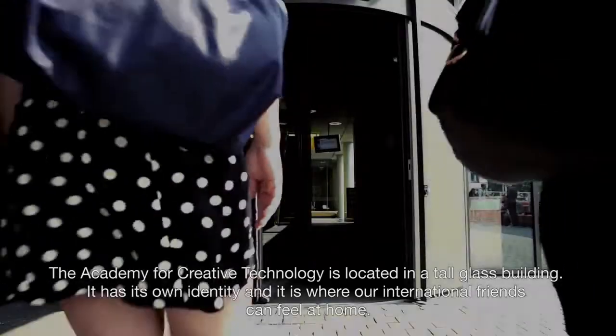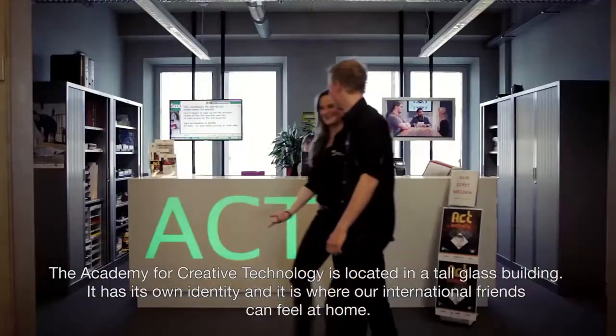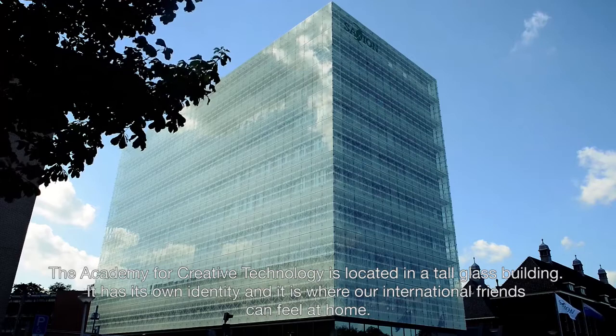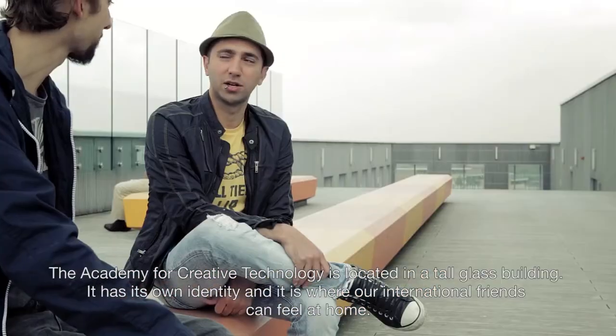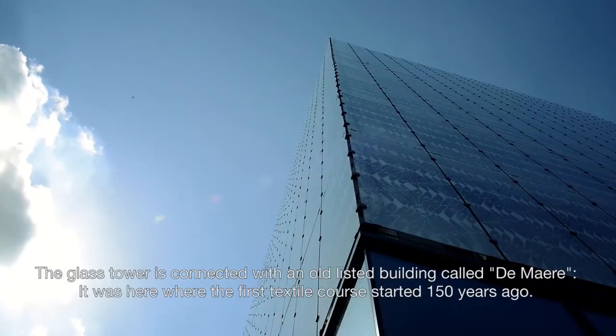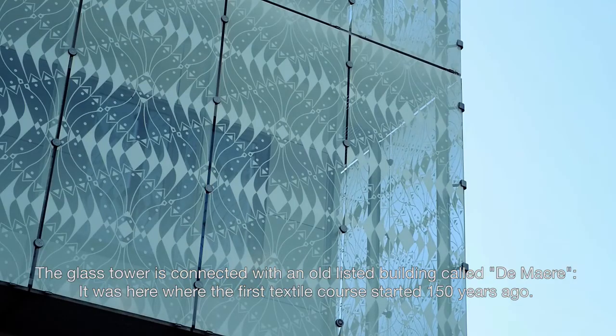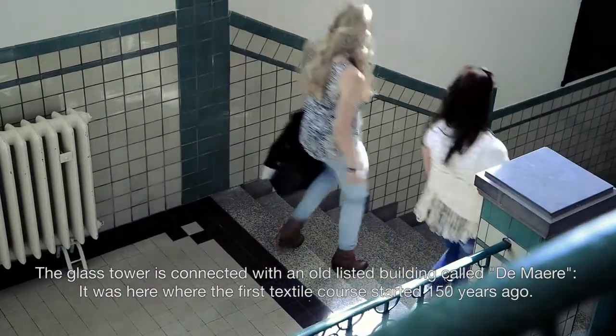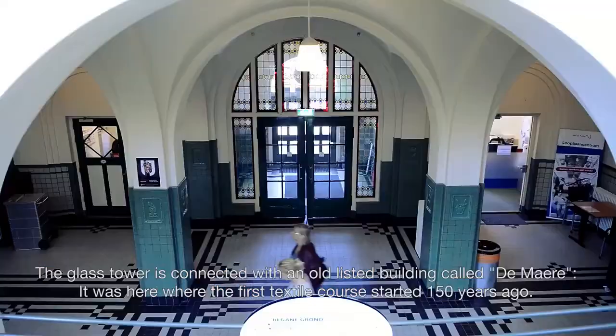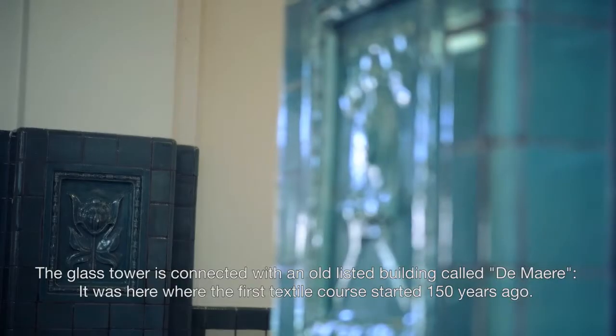The Academy for Creative Technology is located in a tall glass building. It has its own identity and it is here where our international friends can feel at home. The glass tower is connected with an old listed building called the Mare, where the first textile course started 150 years ago.